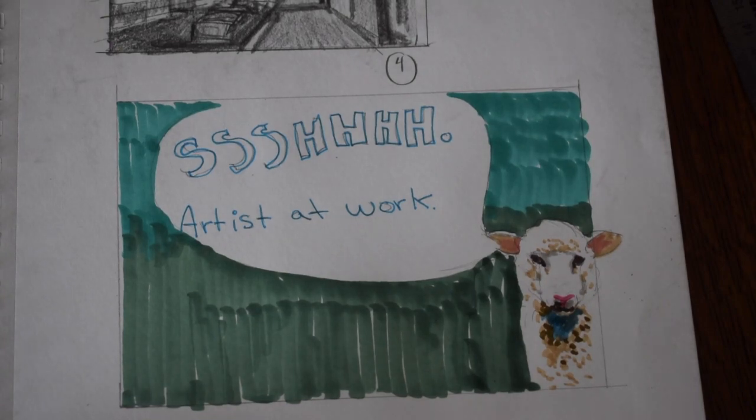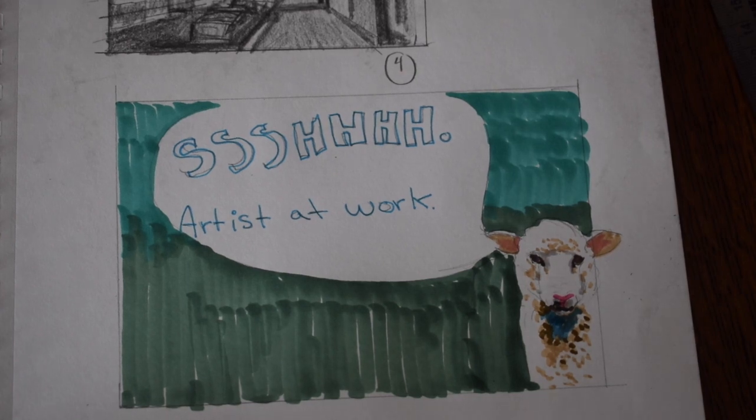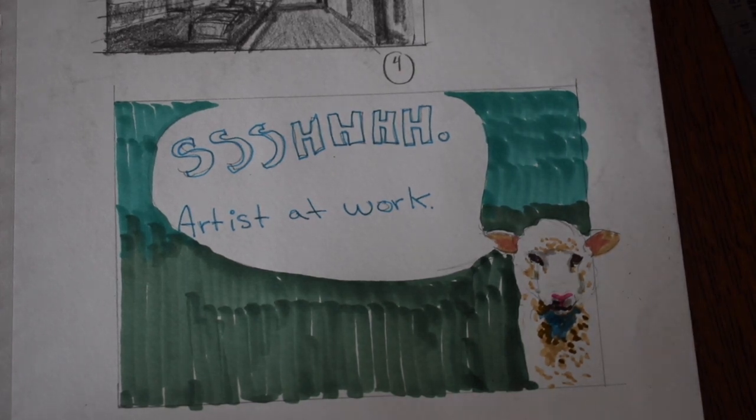If noise is an issue, you can just put on some headphones and listen to music. I prefer to listen to music or hear something when I'm working — maybe that's the way to go.